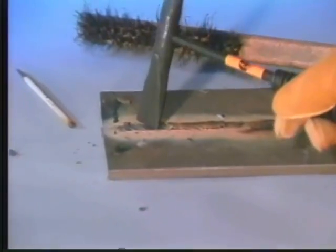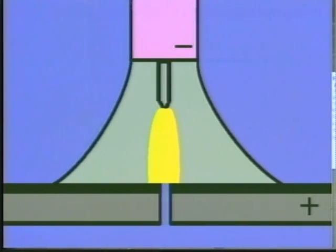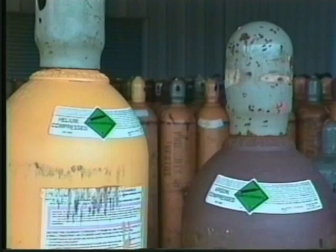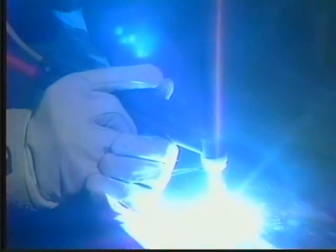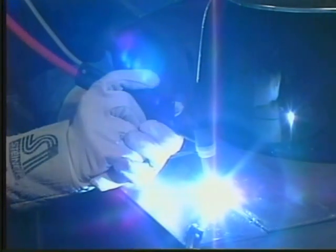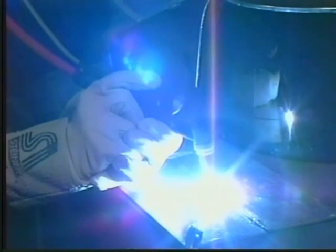Unlike stick electrodes that use flux to prevent contamination of the weld puddle, TIG welding uses a shielding gas. The shielding gas serves to blanket the weld, protect the tungsten electrode from active properties in the surrounding air, and cool the TIG torch. Inert gases such as argon and helium or a combination of the two are the most popular TIG welding shielding gases. Here is an example of a weld being performed without a shielding gas — notice how the arc is unstable and the impurities in the air cause porosity in the weld. When a shielding gas is added, the impurities in the air are excluded from the weld area, the arc becomes very stable, and the weld is free of porosity.